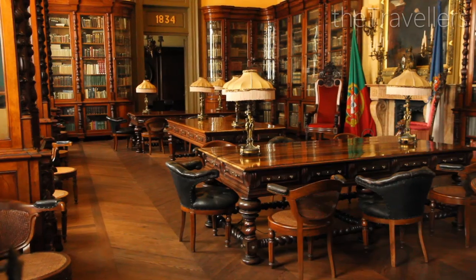The Palácio da Bolsa is one of our highlights. The Moorish hall is worth seeing — the room's architect was inspired by the Alhambra in Granada.